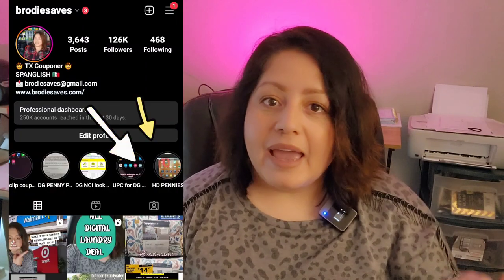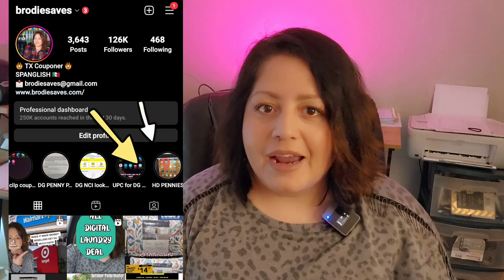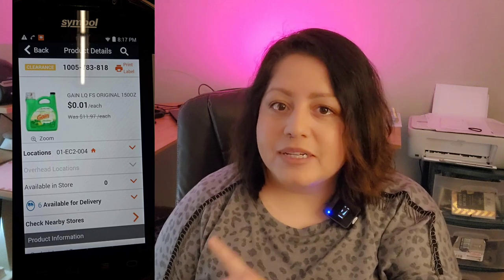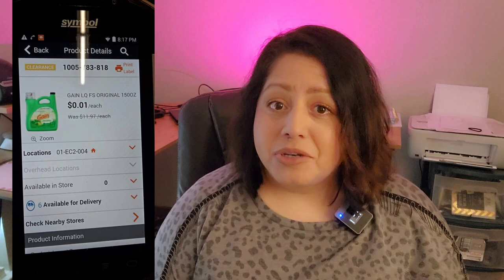In the past we were able to check on the employee's computer because it had a price checker, and that's how we were able to find penny items — I show exactly how I used to do it on my Instagram highlights. That is no longer available because they no longer have a price checker on the employee's computer. The only ways now to check if something is a penny are: going to self-checkout and seeing if it rings as a penny, or — if you're cool with an employee — they have a First Phone handheld device that can scan items and show whether something is a penny.